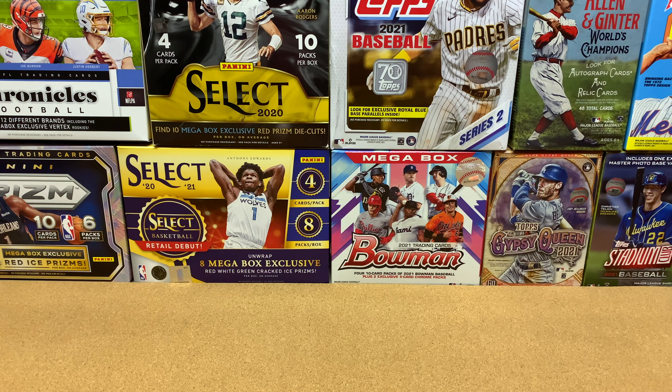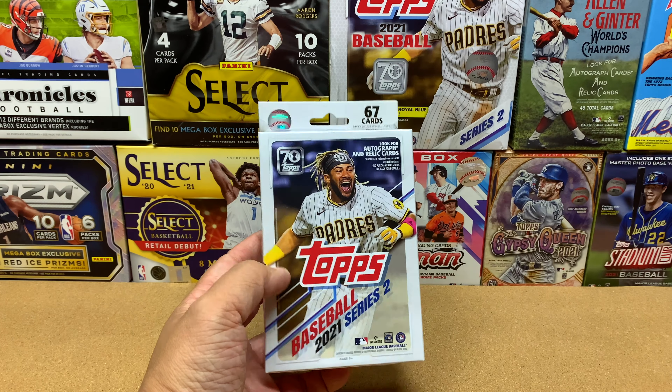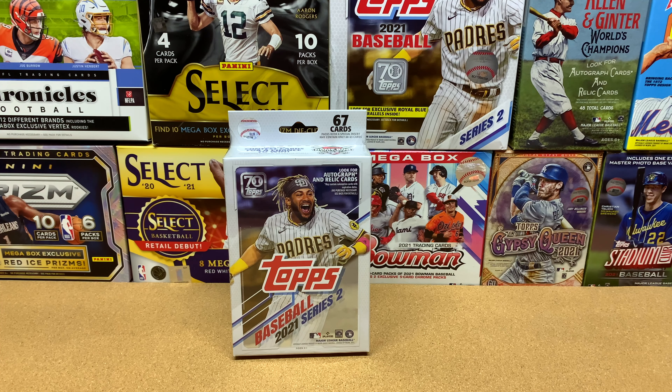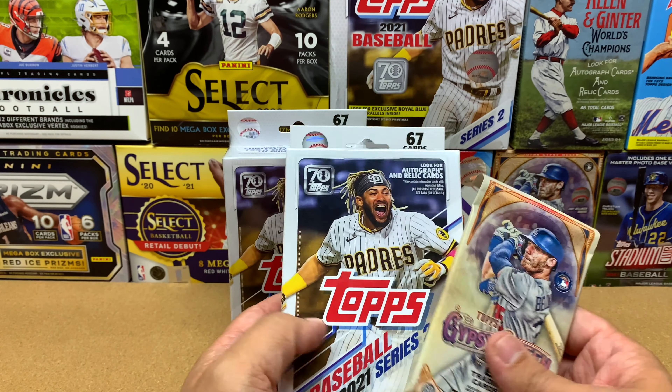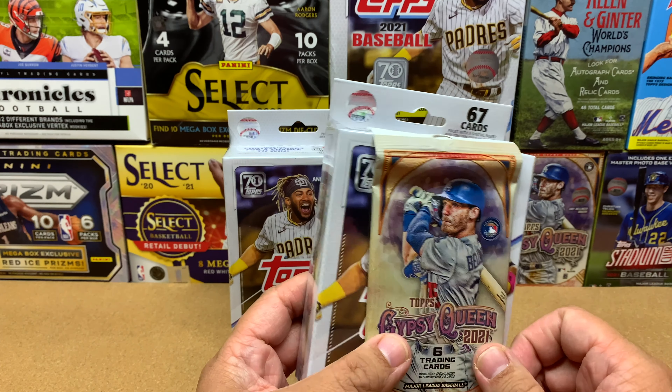On September 20th, Monday, I went to Target and they actually had some product in stock, which really surprised me. My Walmart only allowed one item per person, so I grabbed one Series 2 hanger for 10 bucks. Then I went to another Target that had a limit of two items, so I picked up the last Series 2 hanger for 10 bucks and a pack of Gypsy Queen.